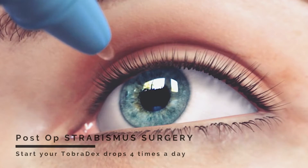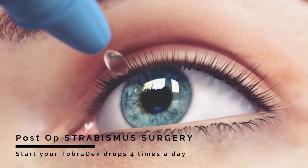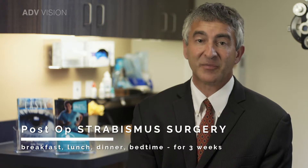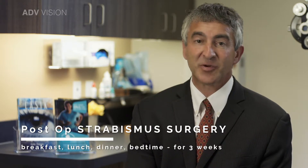Eye patches or bandages are not required after strabismus surgery. Following surgery, start your Tobradex drops, one drop to the eyes four times a day — that's breakfast, lunch, dinner, and bedtime — for three weeks. A prescription with refills will be given to you or sent to your pharmacy. Try to take your drops at least three times on the day of surgery.